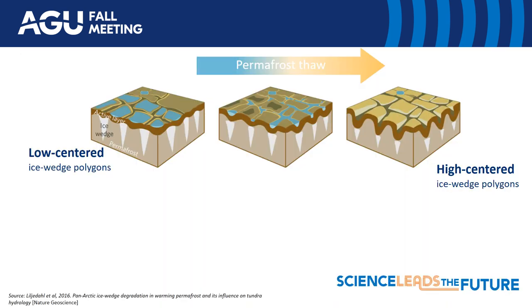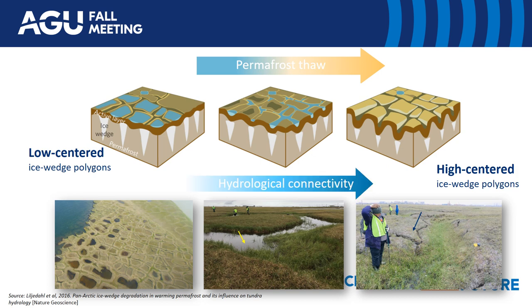Let's take an example: the transformation of low-centered ice wedge polygons into high-centered ice wedge polygons, especially in the Arctic permafrost tundra region. On your left hand side you see low-centered ice wedge polygons that, over time — maybe less than a decade — transform into high-centered structures with increased hydrological connectivity and increased lateral connectivity.